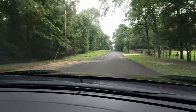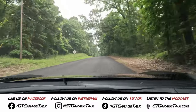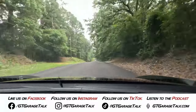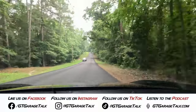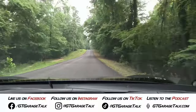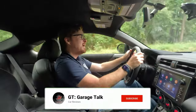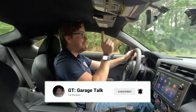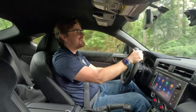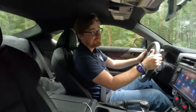If you want to read more about this vehicle — maybe some stuff that didn't make it into this video — go find us at gtgaragetalk.com. You can also find us on all social media platforms: Facebook, Instagram, Twitter, TikTok, YouTube — everything is at GT Garage Talk. You can even find our podcast on your favorite podcasting platform. With the limited amount of time that Holly allowed me to have with this GR86 this week, until next time gearheads, bye.